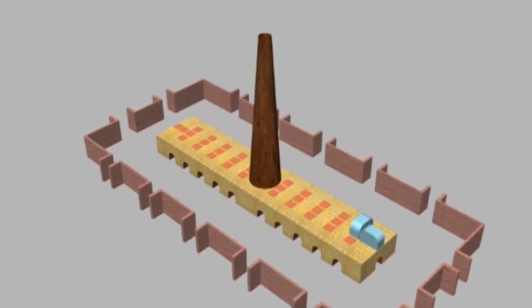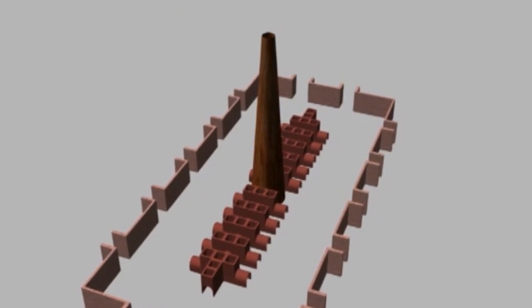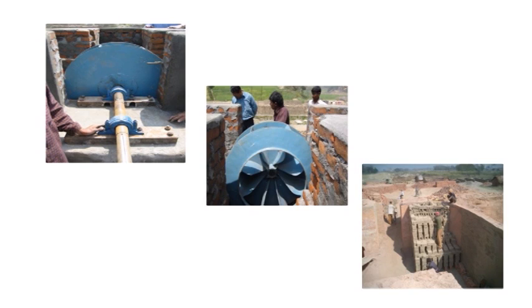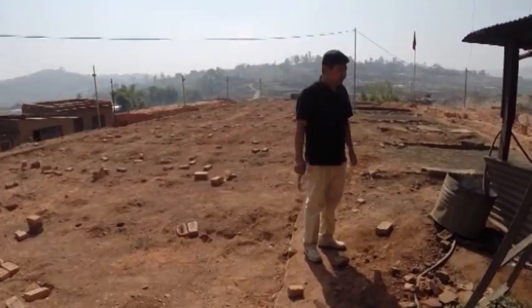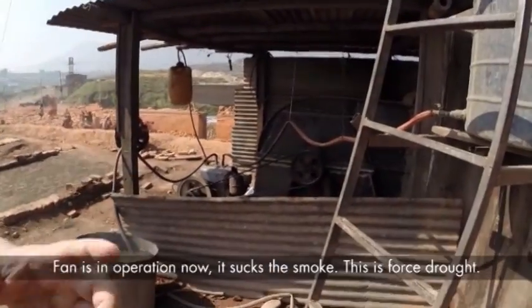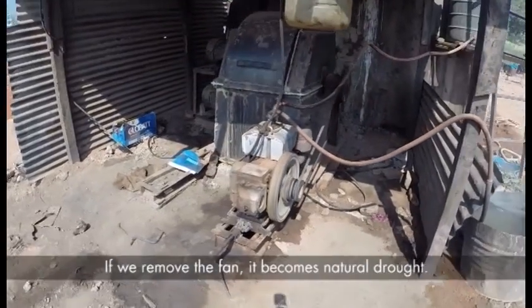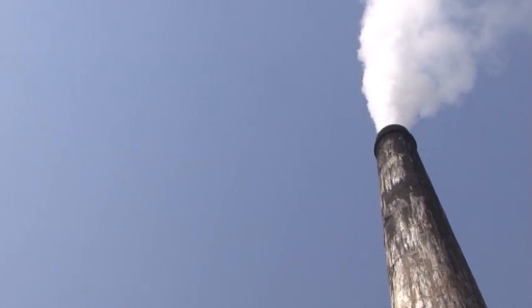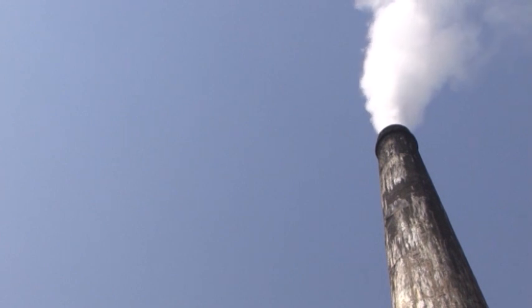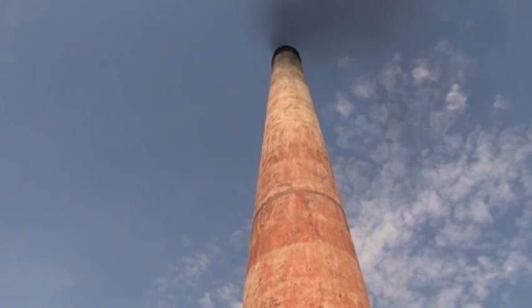Zigzag kilns have two methods of firing: Zigzag Lisha, coded 2.7, and Zigzag Tangamasa. Natural draught requires a higher chimney with good engineering design to draw the air out.